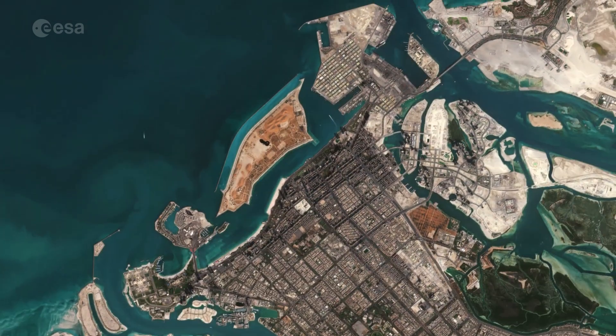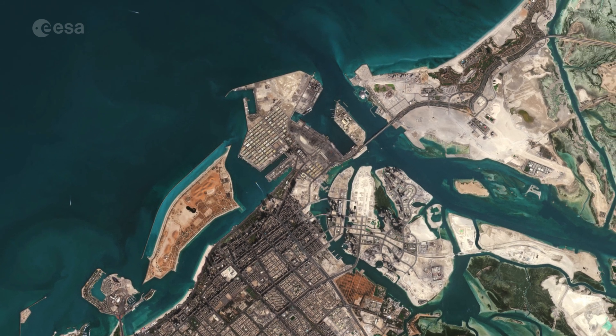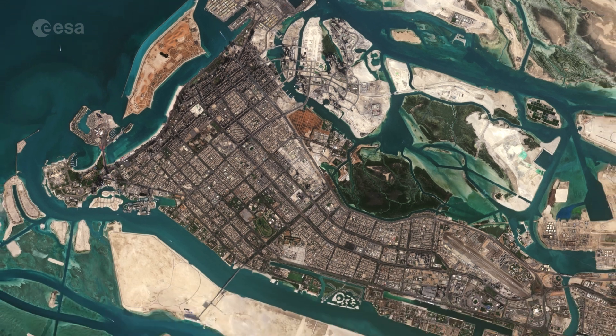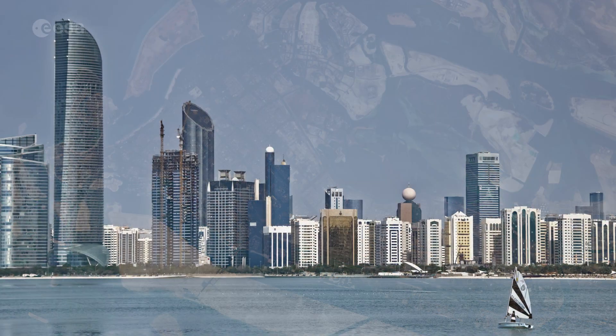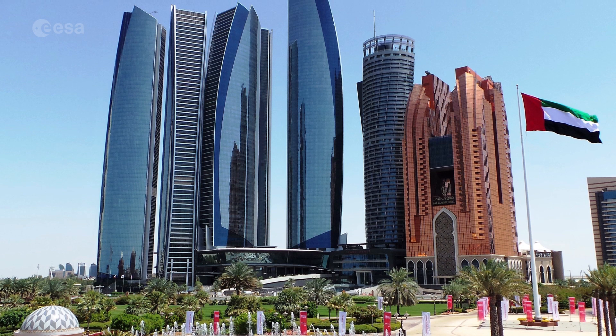Abu Dhabi has around 200 islands lying along its 700 km long coastline. The city of Abu Dhabi, after which the Emirate is named, is located on an island in the Persian Gulf and is the capital and the second most populous city of the United Arab Emirates, after Dubai.